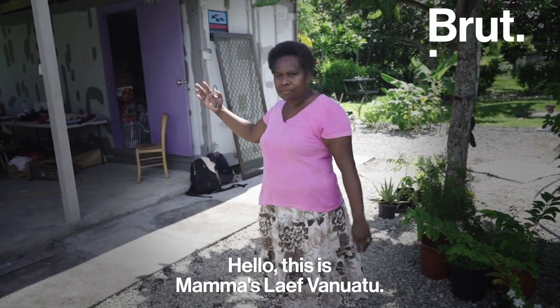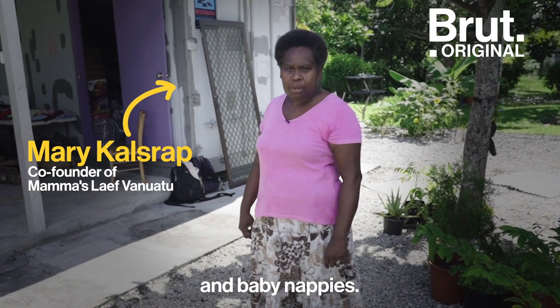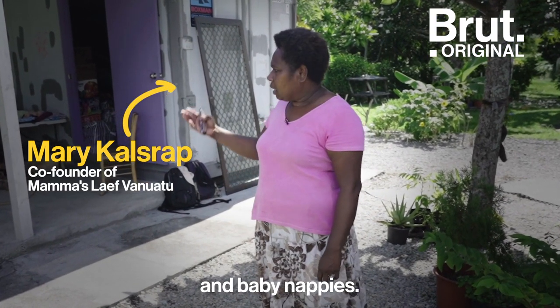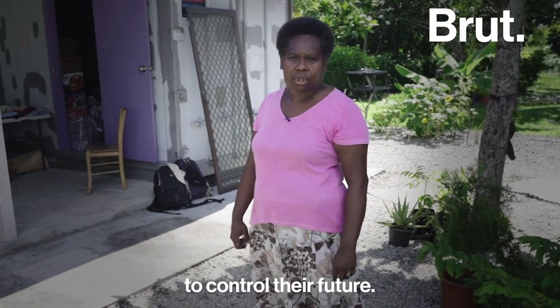Hello, this is Mama's Life Vanuatu. This is where we do our simple sanitary pads and baby nappies. We are doing this just to help women around Vanuatu to control the future.